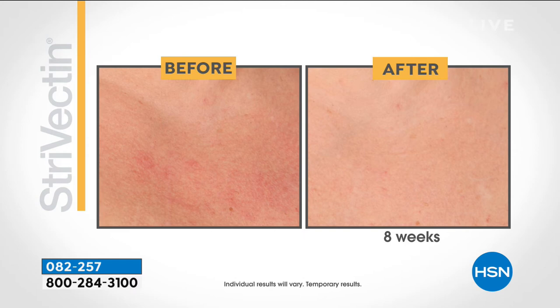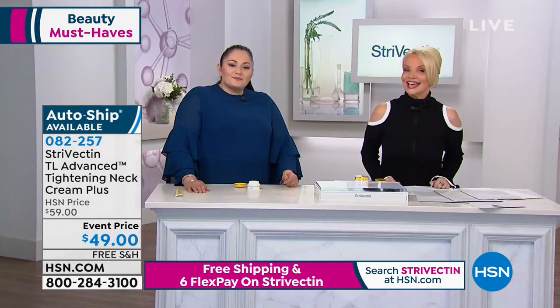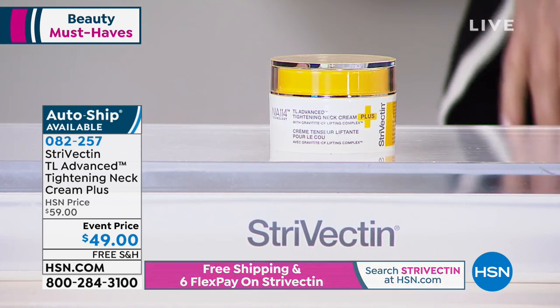We are known for that tightening technology around the neck. We've brought it to the décolleté, to that throat area. We are evening that skin tone, improving that crepiness. And you're still getting that deep horizontal line correction, that optimized elasticity and firmness. Getting it at the best price — $10 off — allowing you to lock that in on auto-ship, meaning you'll never pay full price, you'll always get that $49 price point. We're doing free shipping too, and $8 and change on your charge card.